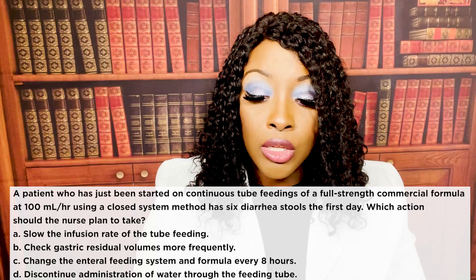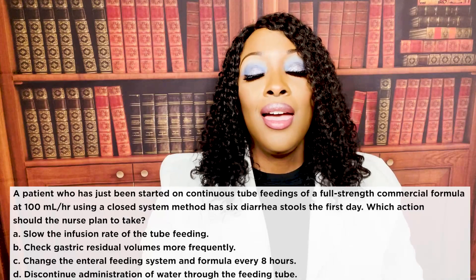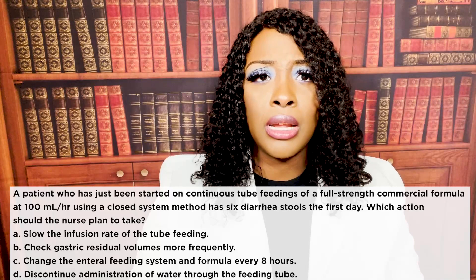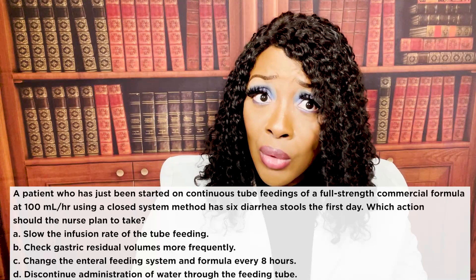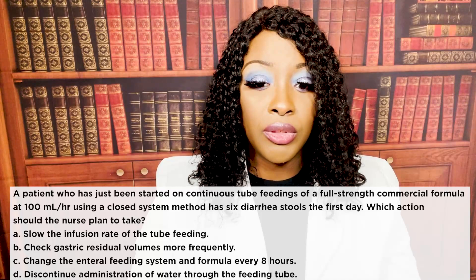Looking at wrong choices: B — the volume is not the problem, it's the rate, so that's wrong. C — the enteral feeding system doesn't need to be changed until 24 hours, not every eight hours. D — discontinuing water would throw the patient into dehydration, so that's absolutely wrong. The correct answer is A: slow the infusion rate, and that should stop or help with the diarrhea.